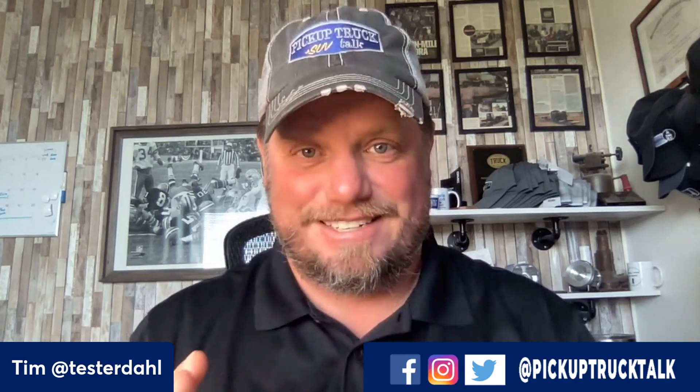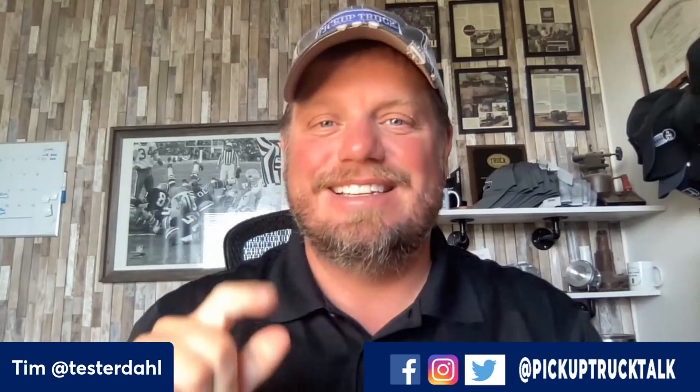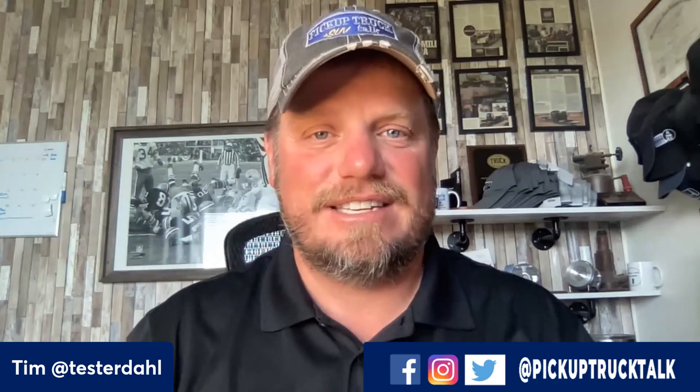Hey, it's Tim, Pickup Truck Plus SUV Talk. The beast is here — Chevrolet's beast. We have the 2023 Chevy Silverado ZR2 Bison. This thing is going to be awesome. I'm a little excited because I drove the Colorado Bison and it's so good — it's crazy how good it is. In this video I'm going to tell you about the Chevy Silverado ZR2 and Bison.